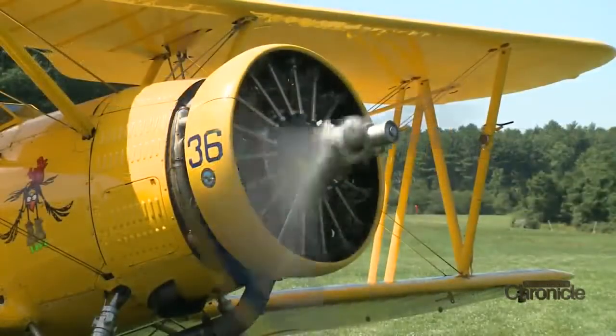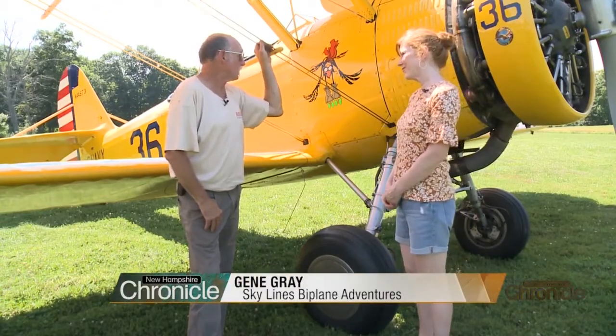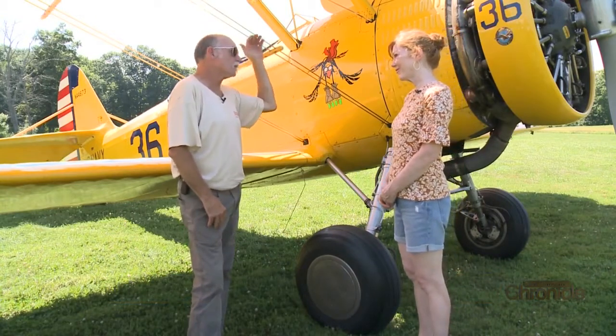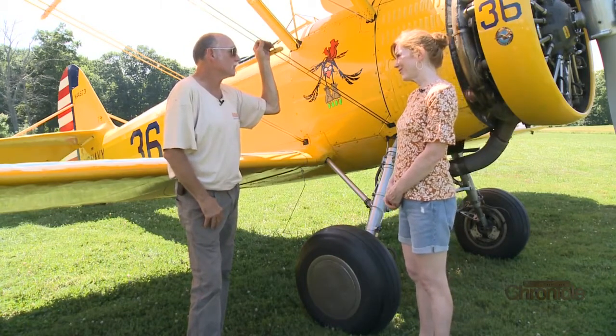This one has a special story — it was used to train Navy cadets during World War II. The cadets sat in the front and the instructor went in the back, which is where the pilot normally sits. They do a few flights like that, and then he puts them in the back, and they do all their takeoffs and landings.